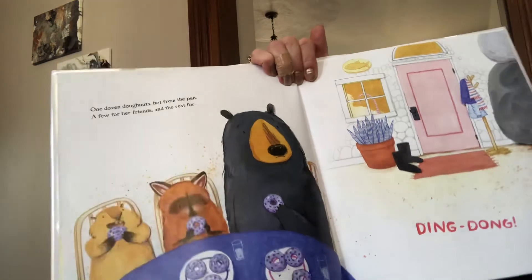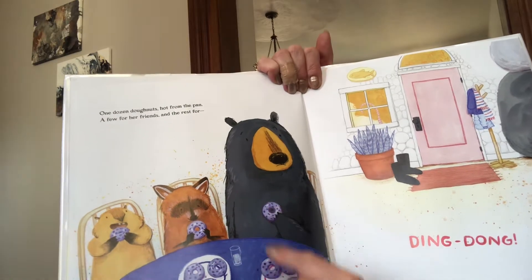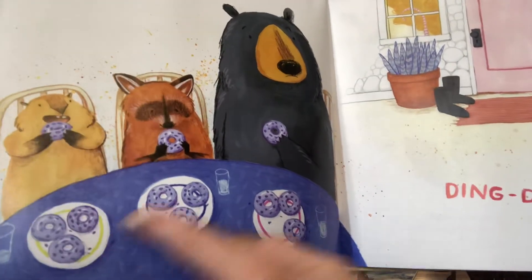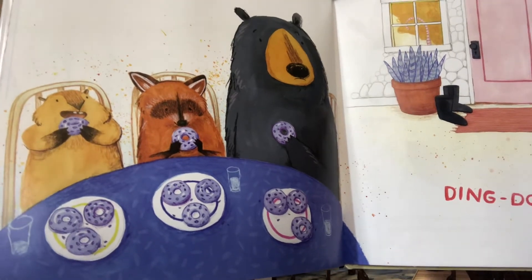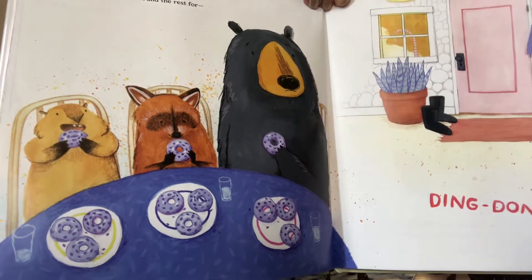So here they each have four donuts. Do you see that? One, two, three, four. One, two, three, four. One, two, three, four. So we have four donuts for each one of them, because three groups of four is 12. Or you could say 12 divided into three piles is four donuts in each pile.